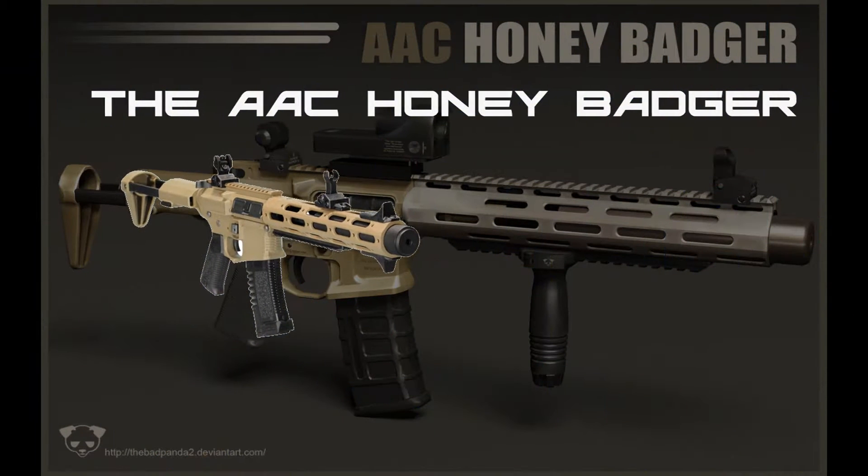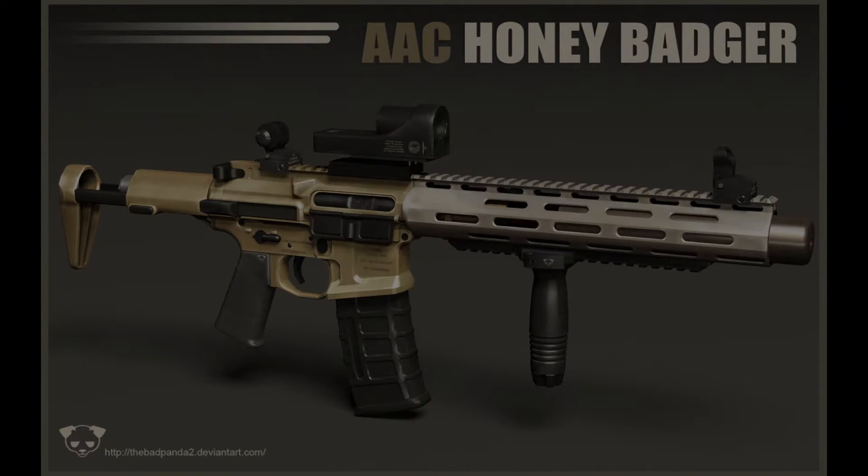Firearms, used for destruction and pleasure, have advanced through the ages to be the guns we see today. In today's episode of the Gun Guide, we'll be covering the AAC Honey Badger.